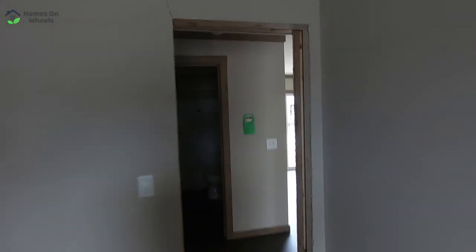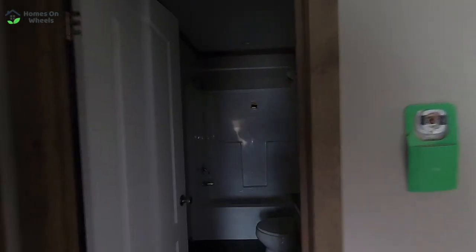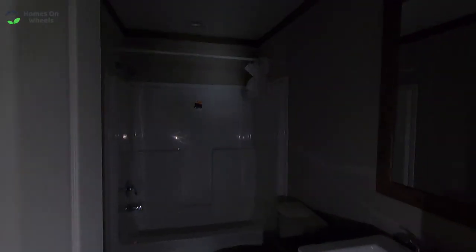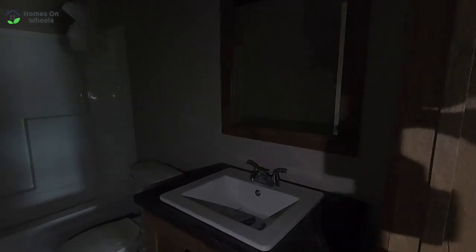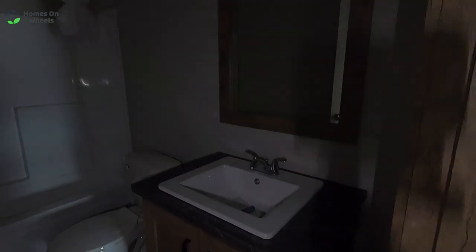In here you don't have the wire rack, so that's cool. Let's go take a look at the other guest room and the guest bathroom. Of course you've got your standard tub-shower combo there, and your sink.